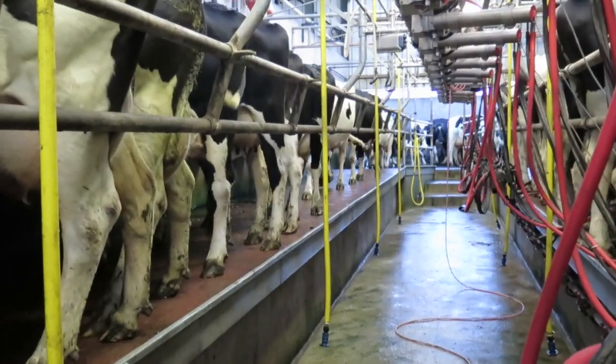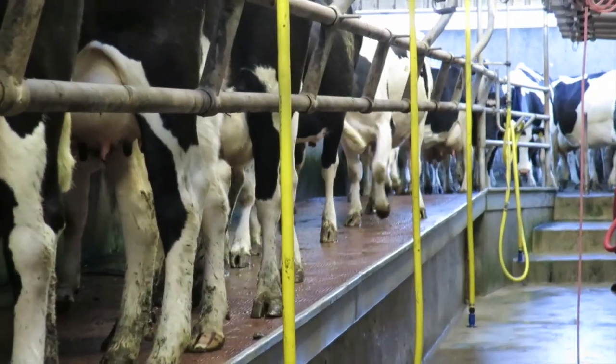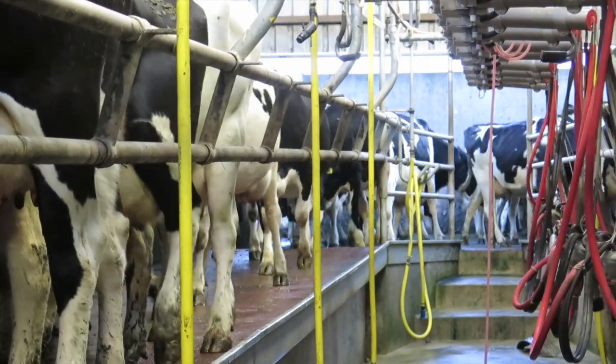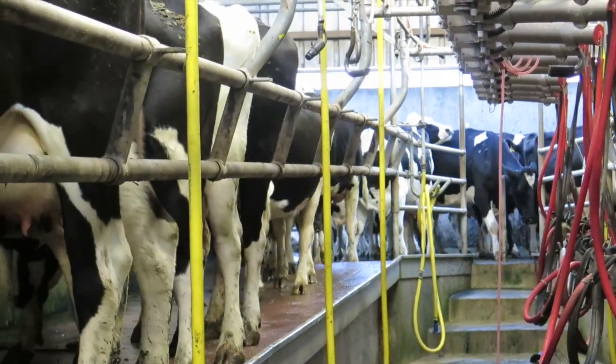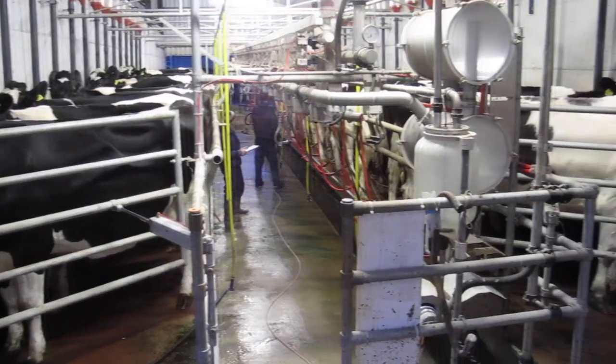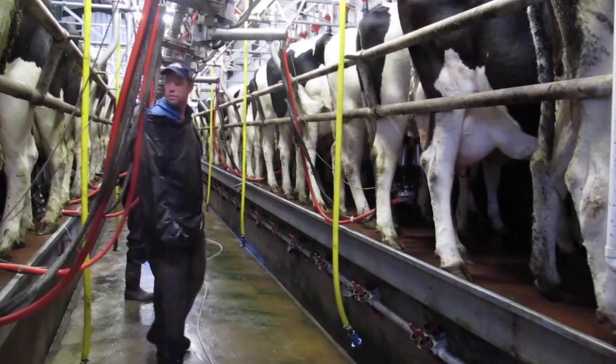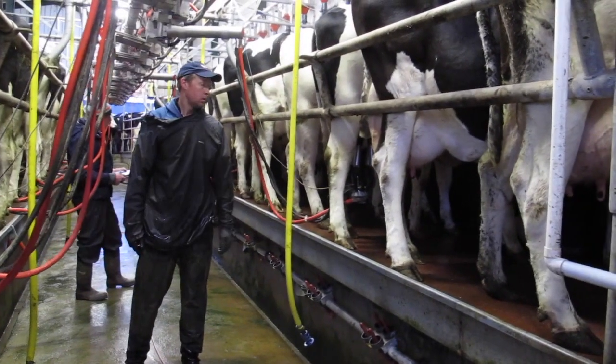Brian fills up a row and starts putting on clusters straight away. When we called in September, cows were getting some meals so cows quickly walked up to the top of the row. Brian has cluster removers so he was very relaxed in the pit, especially in the second half of lactation, waiting for clusters to come off in most instances.